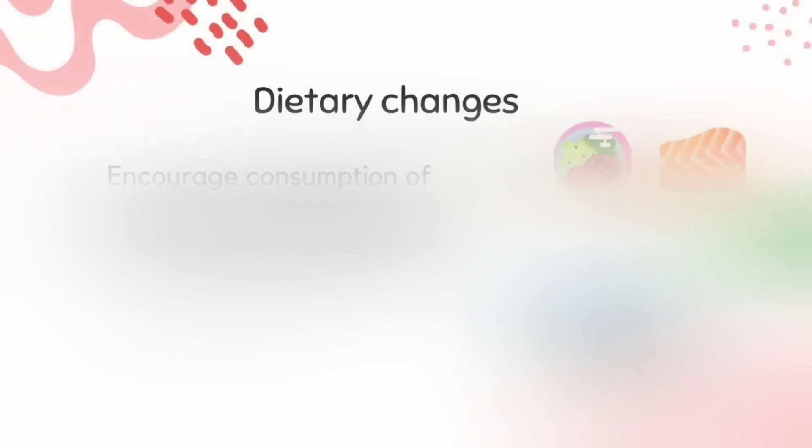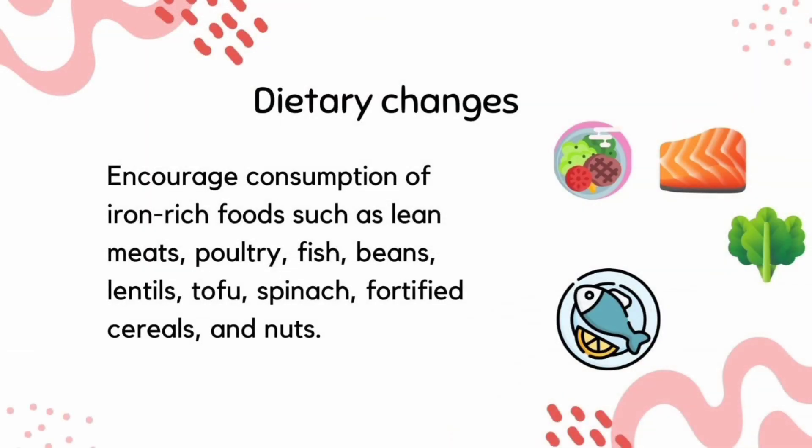The treatment of iron deficiency anemia includes treating the underlying cause, such as gastrointestinal bleeding, and oral iron supplementation. Eating a diet with iron-rich foods can also help treat iron deficiency anemia.